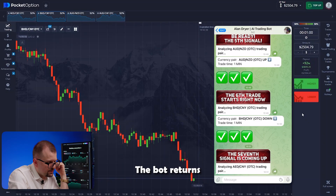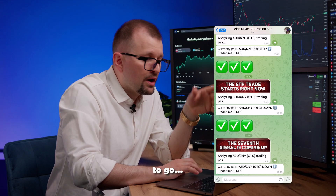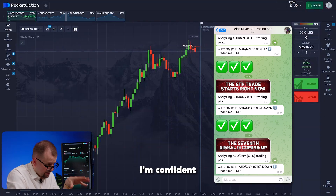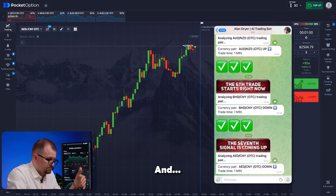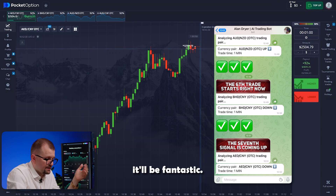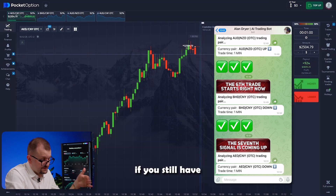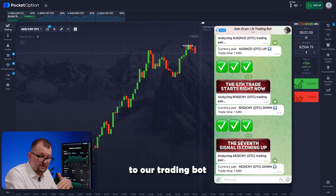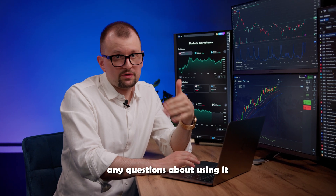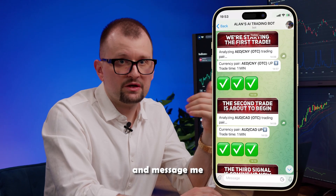The bot returns to dirham yuan. Recommendation to go short — I'm going short. The chart immediately goes down. I'm confident this trade will close in my favor. Trading with such a powerful assistant is an incredible experience. Connecting to our trading bot is absolutely free for a limited time. If you have any questions about using it, I'm always here to help — just follow the link and message me on Telegram.